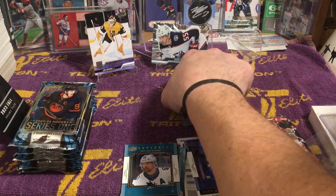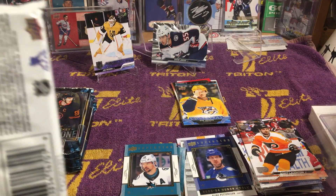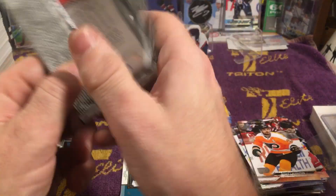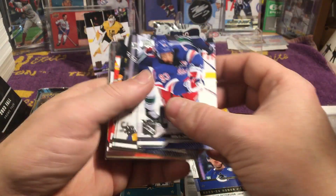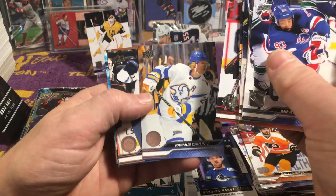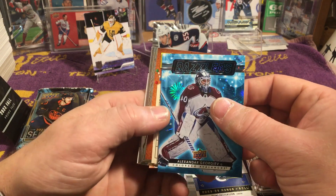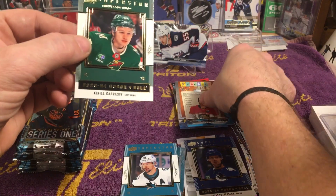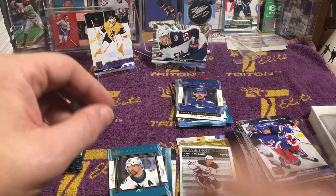Mika Zibanejad, Forsberg, Jamie Benn, Konechny, Ekholm, Marcia So, Razak, Rasmus Dahlien, Adam Lowry. Alexander Georgiev, Dazzlers. Teacher's Pet, Matthew Kachuk. And on a roll — Kareel Kaprazov. Why did I put base cards in there? It's beyond me.